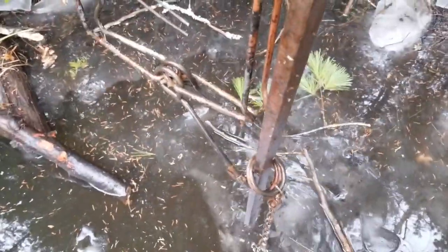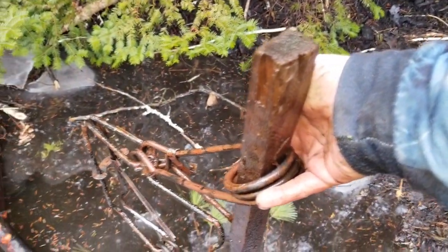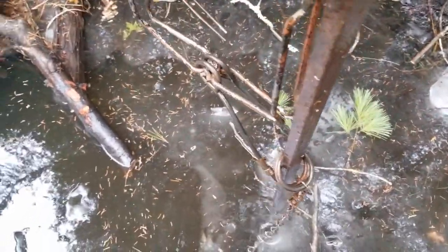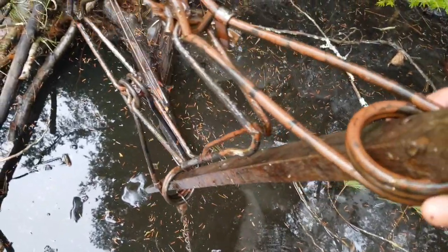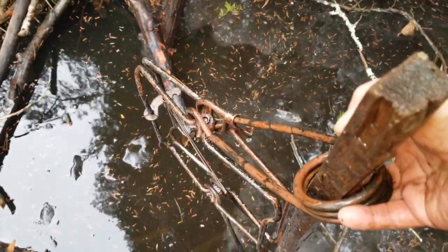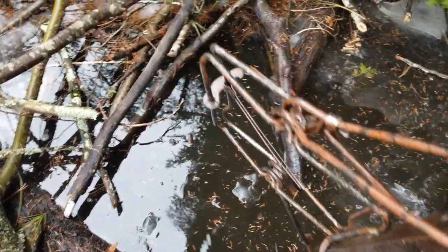I like to set my traps like this — my beaver traps especially — standing up like this with the stake going through both springs. And then I just stick it in the run like that. I've had a way better catch rate setting them like this rather than on the side. Not to mention, you only need one stake to stabilize instead of two. So yeah, I'm just going to set this down in that channel I just showed you, and we'll be ready to go.